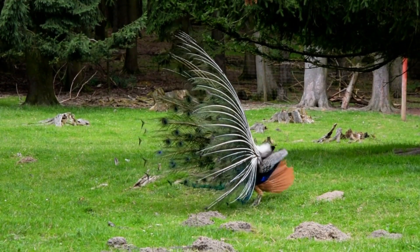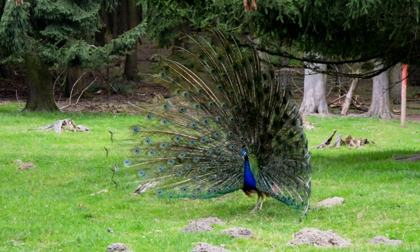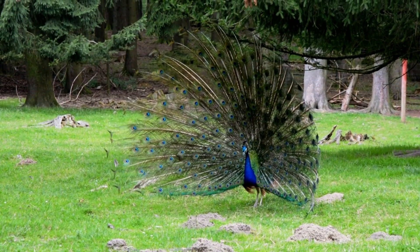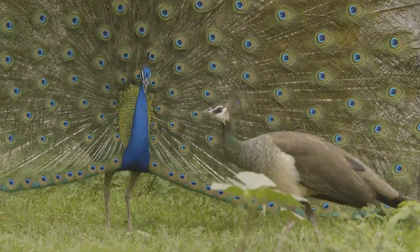The dancing peacock, scientifically known as the Indian peafowl, Pavo cristatus, is a remarkable bird known for its striking appearance and captivating courtship displays. Here are some of the key characteristics of the dancing peacock.